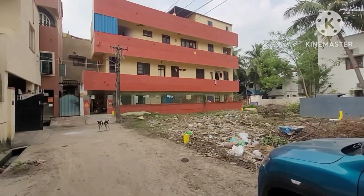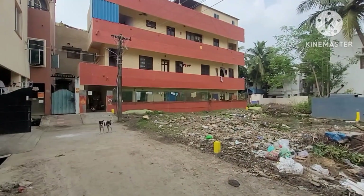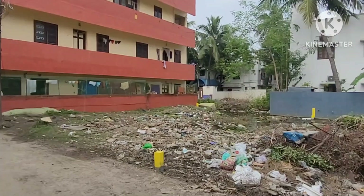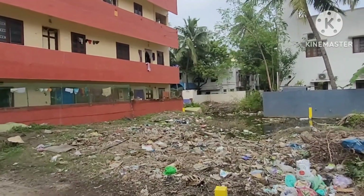We have access to this land. The size is 32 to 50, south-facing frontage. We are at the front with a small stone marker.